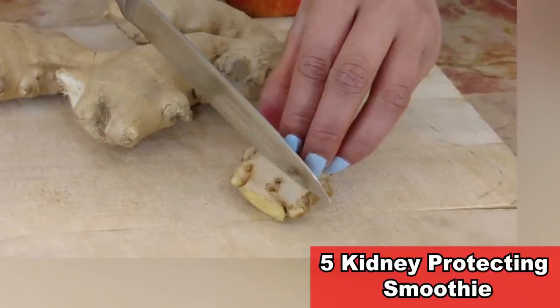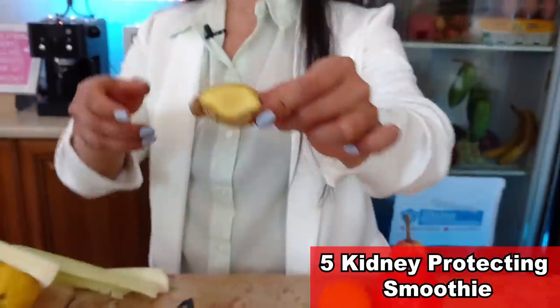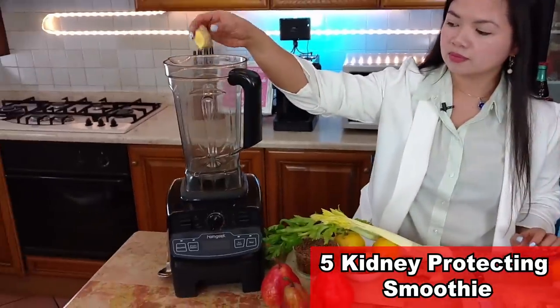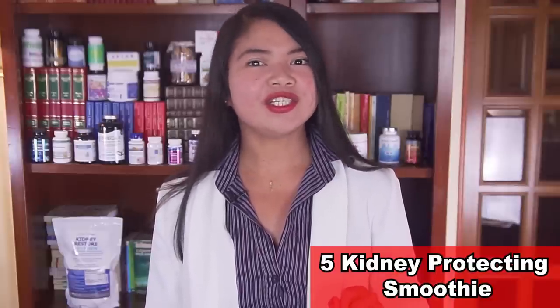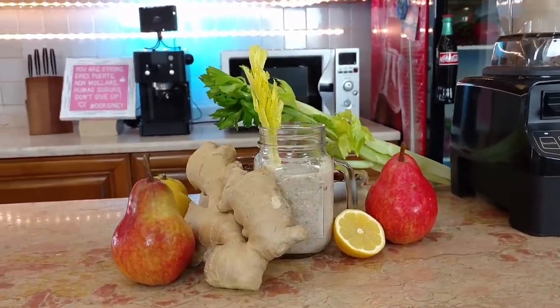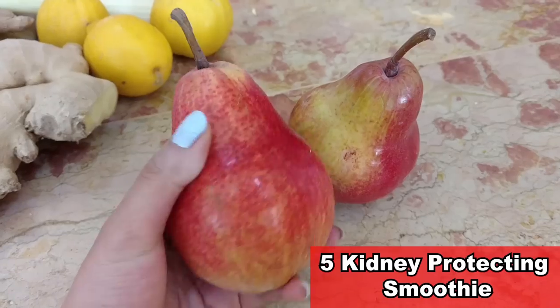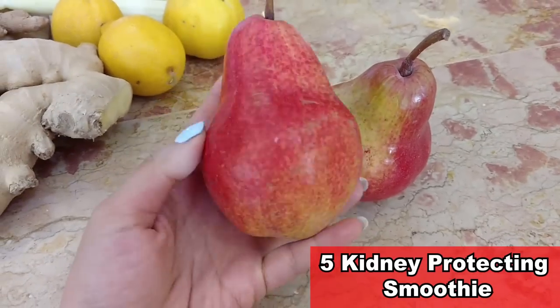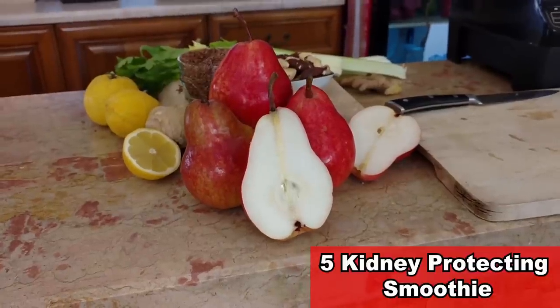Researchers believe all these benefits are due to the incredibly powerful anti-inflammatory effect of ginger. While there are many ways to incorporate ginger in your diet, there is one recipe so healthy it can actually enhance ginger's properties. That recipe includes a red Williams pear — and yes, it tastes as good as it looks.